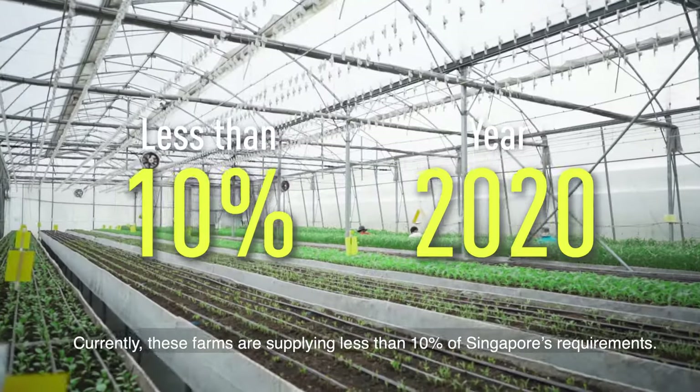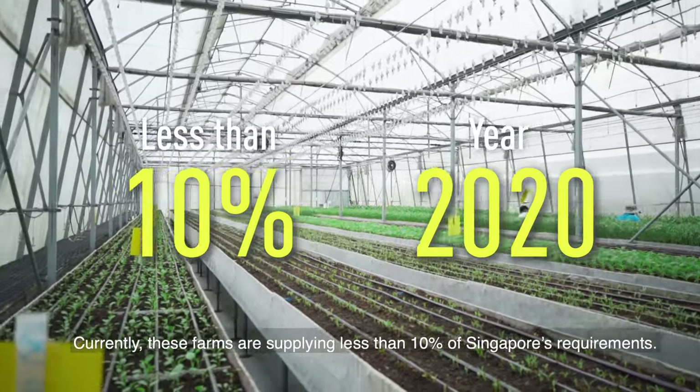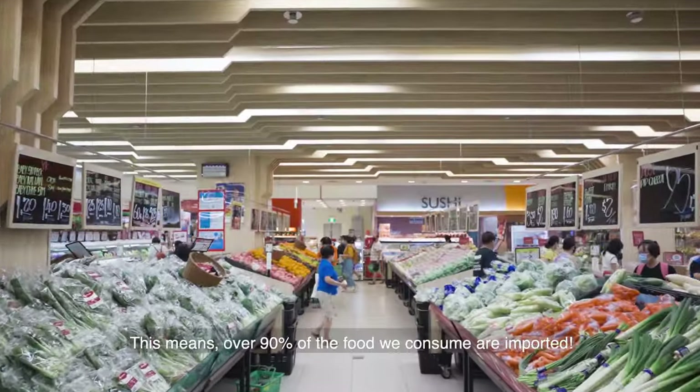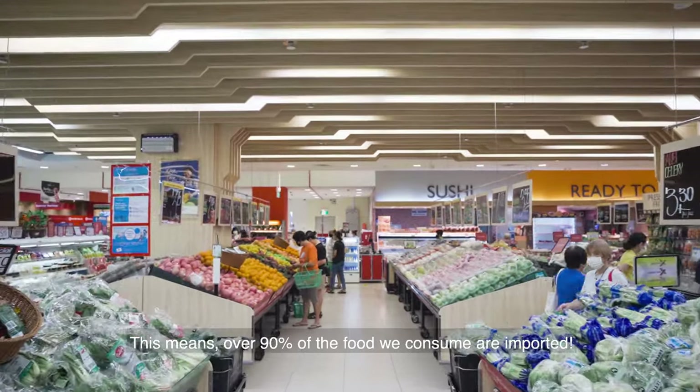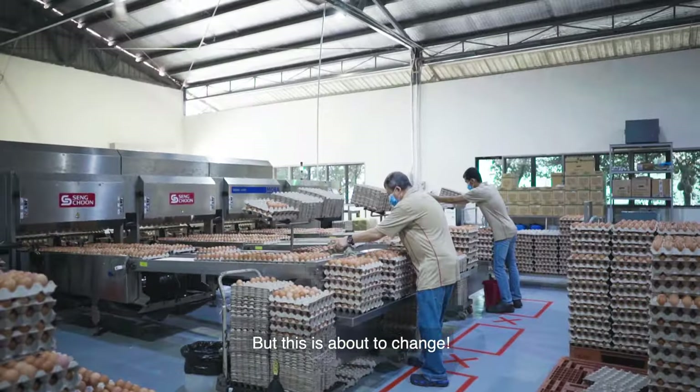Currently, these farms are supplying less than 10% of Singapore's requirements. This means over 90% of the food we consume are imported. But this is about to change.